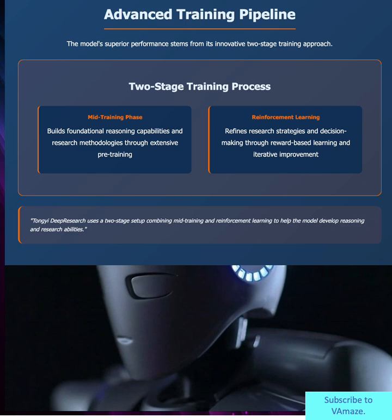The secret sauce is a sophisticated two-stage training process. First, mid-training builds foundational reasoning capabilities. Then, reinforcement learning refines research strategies through reward-based improvement. This combination creates an AI that doesn't just process information — it develops research methodologies and improves its approach over time, much like a human scientist would.